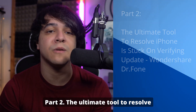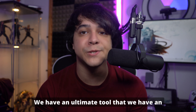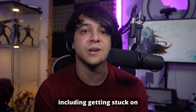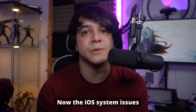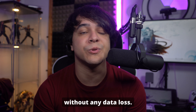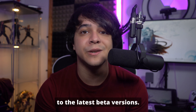Part two: the ultimate tool to resolve iPhone being stuck on verifying update — Wondershare Dr.Fone. If the simple methods mentioned before don't work, then don't worry. Wondershare Dr.Fone is a powerful software that can fix various iOS issues, including getting stuck on the verifying update screen. It can resolve over 150 iOS system issues, even complex ones without any data loss. You can also downgrade or upgrade the iOS version, and even update your device to the latest beta versions.